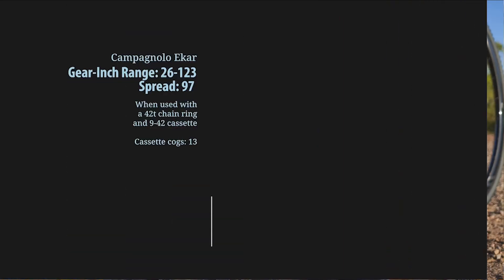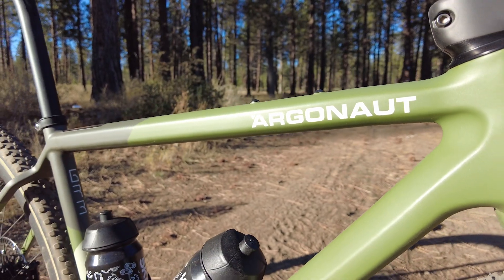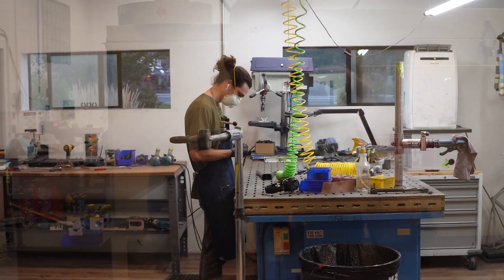If you want to hear more of my thoughts on gravel groups — Campagnolo Ekar, Shimano GRX, and SRAM AXS Eagle Explorer — I've got a separate video for that. For gravel tires, I'll be doing a top five video on that shortly. The Argonaut GR3s are available now but there is a long lead time, approximately four months on complete bikes, so if you want one, get your order in now. Stay tuned for a video on the Argonaut fabrication process. I'm Ben Delaney, and I thank you for watching.